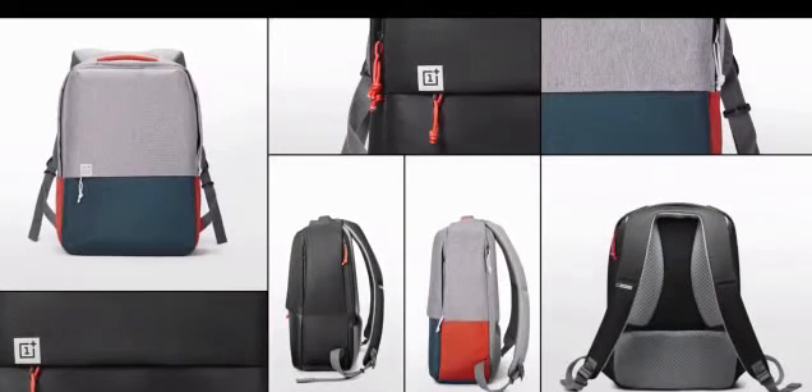You might have already spotted a dog-sized version of our new backpack. But just in case you missed it, let's bring Una back. This new backpack is going to be available for humans as well. The new carbon bumper case provides solid protection from edge to edge while keeping your OnePlus 5 sleek and stylish.